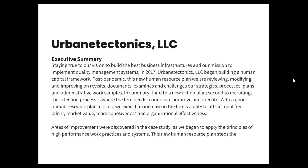Executive Summary: Staying true to our vision to build the best business infrastructures and our mission to implement quality management systems, in 2017, Urbane Tectonics began building a human capital framework. Post-pandemic, this new human resource plan we are reviewing, modifying, and improving on.